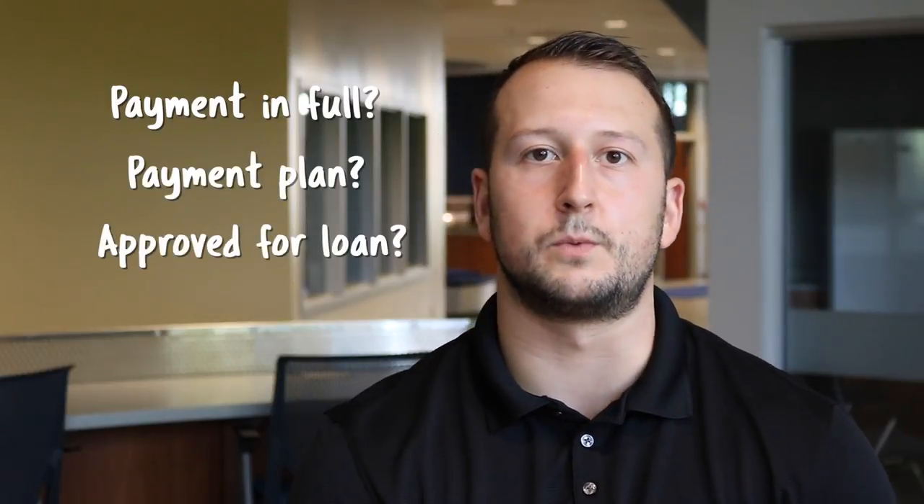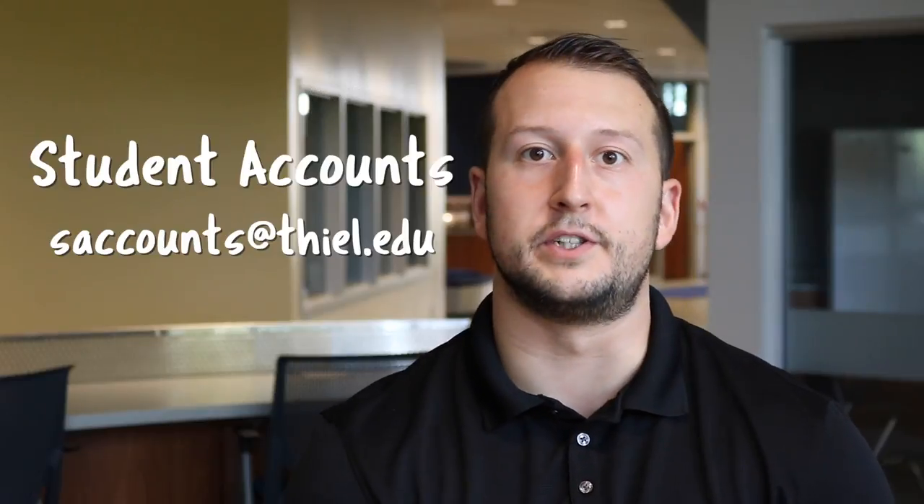First, let's go over your financial plan. The first thing we'll need is your green sheet that was given to you at orientation, along with your bill. We'll need to know how you plan to pay for Teal — whether you plan to pay in full, do a payment plan, or are approved for loans. This can be sent over to student accounts.